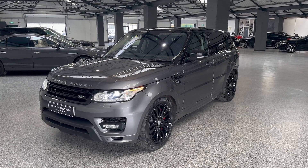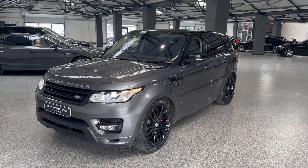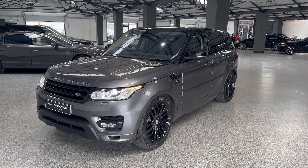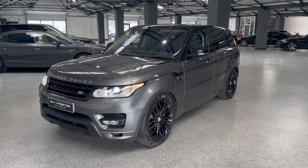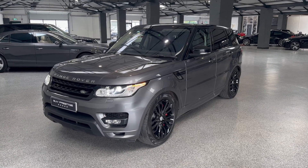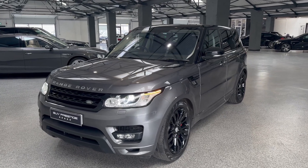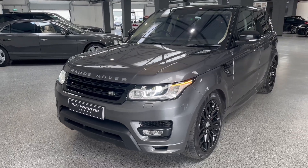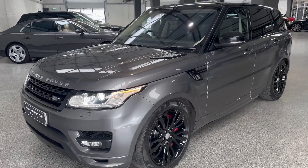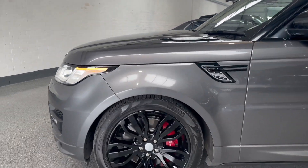Hello and welcome to SCV Prestige. My name's Harry and I'm just going to show you around a car that represents ridiculous value for money. This is a 2015 64-plate Range Rover Sport SDV6 Autobiography Dynamic. This car brand new would have been around between 80 and 100,000 pounds. It's finished in Corris Grey and it's in really really good condition for its age.